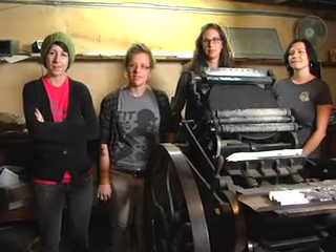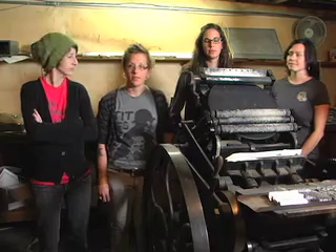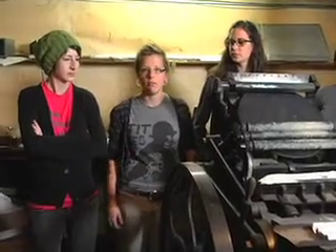The distinction would be movable type. With this machine, you're not using any sort of plates. You're setting movable pieces of type, like wood type or metal type, letter by letter, generally, unless you're using a linotype machine. It's a bit more labor-intensive than offset machines.